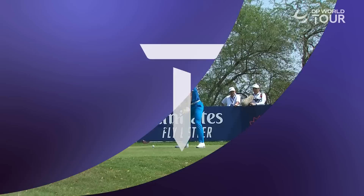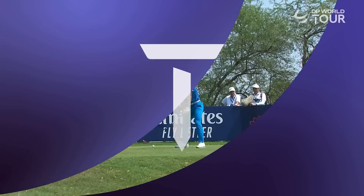We won't lose him out there today, will we? No, it's a very nice colour, that, isn't it? 11 birdies so far in this hole.